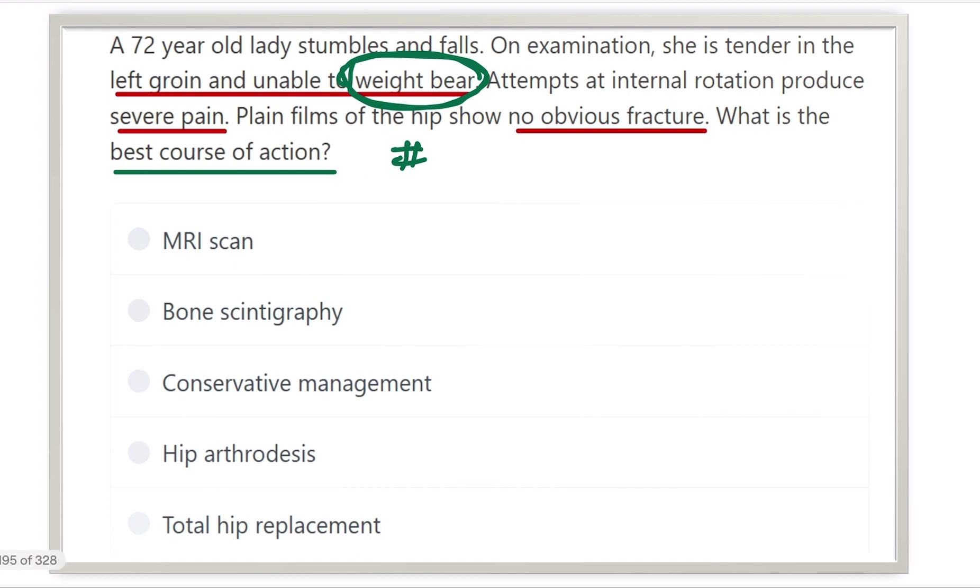What is the next step? That means for diagnosis, what investigation should we do? Here the options are: MRI scan, bone scintigraphy, conservative management, hip arthrodesis, or total hip replacement.